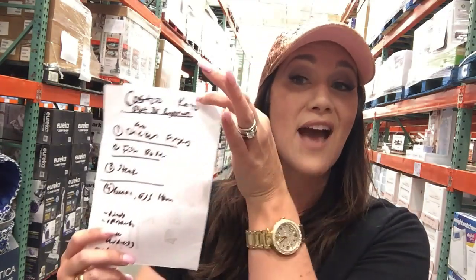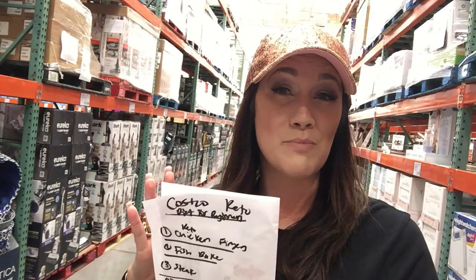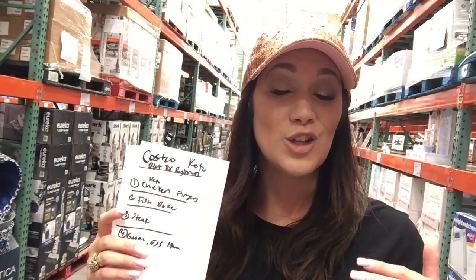Hey guys, it's Elizabeth, Countess of Low Carb, and on this episode we're going to do Costco Keto Diet for Beginners. I have a whole Costco keto shopping list for you, all of my keto meals for keto beginners, all included in this.